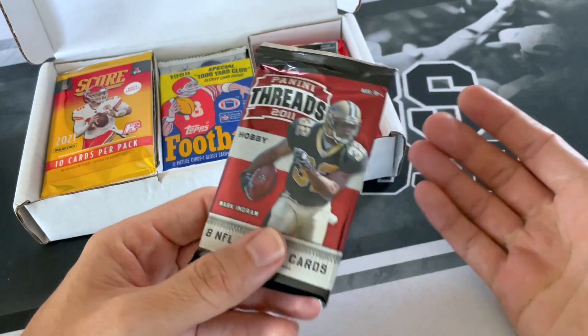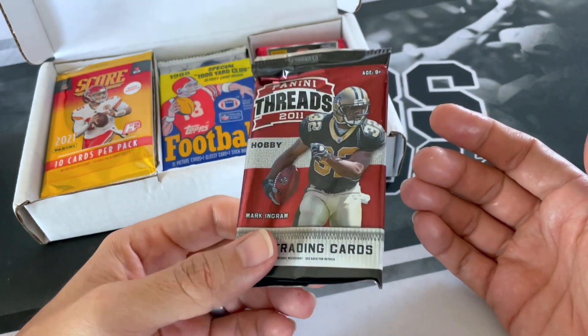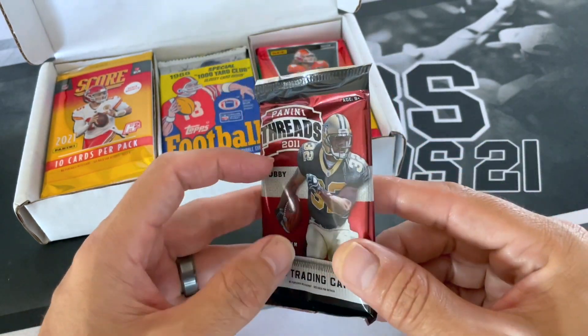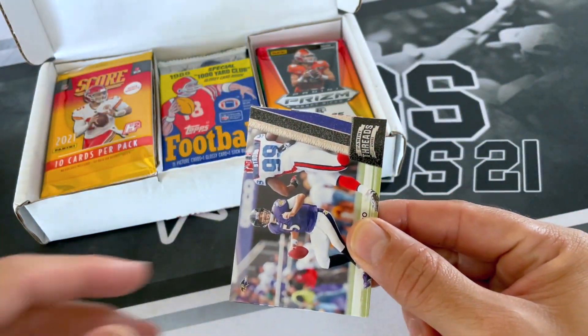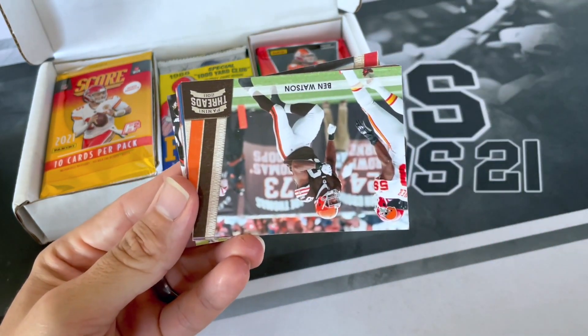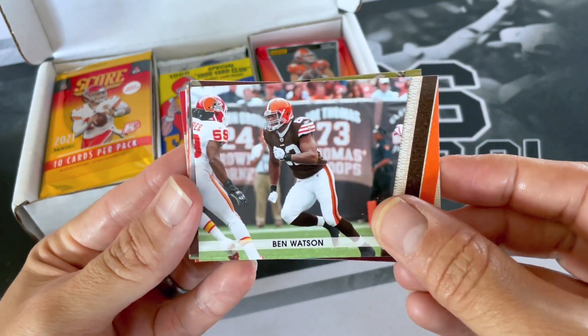You're just looking for old vets, maybe some Bradys, or for me, lots of Emmitt Smiths and Troy Aikman for those Cowboys. And like I said, for $61, you can't complain at all, really — opening up 15 packs. Got Joe Flacco, Ben Watson. I'll leave a link to their website down below if you want to check them out.